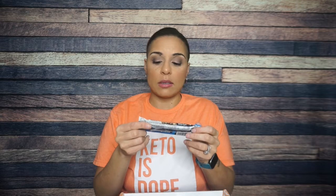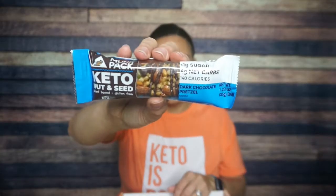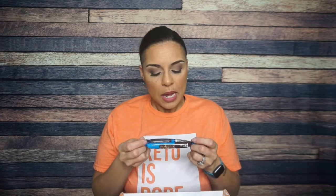Next up: Monk Pack Keto Nut and Seed Bar, Dark Chocolate Pretzel. Have I tried this flavor before? Did I know there was a pretzel version of this? I am obsessed. For one bar, there are 140 calories, nine grams of fat, 16 total carbs, three fiber, nine allulose — so that is four net carbs — and five grams of protein.